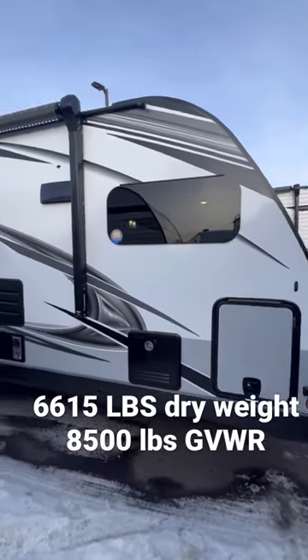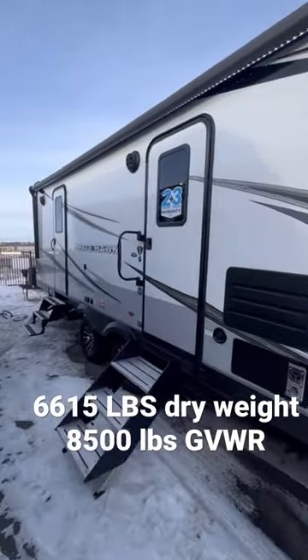Guys, I found your next travel trailer. Let's check out this Whitehawk 27FK. This weighs 8,500 pounds, so you could tow it with a half ton, even though it's pretty big.